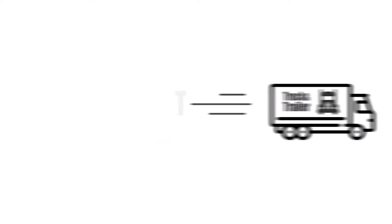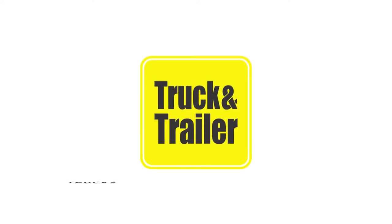Visit Truck & Trailer, the leading commercial marketplace for trucks, machinery and equipment.